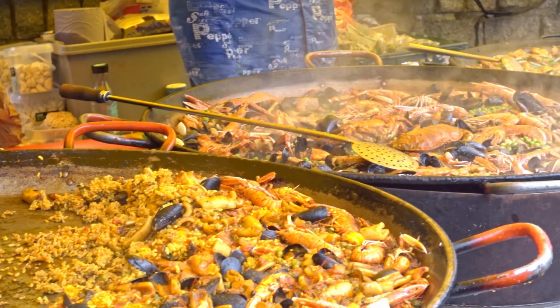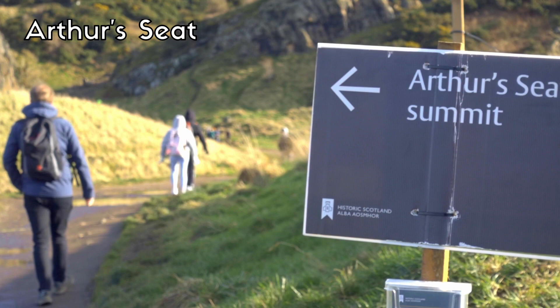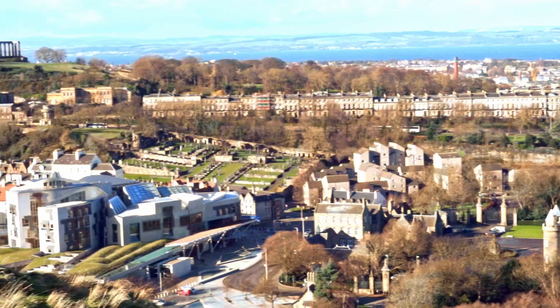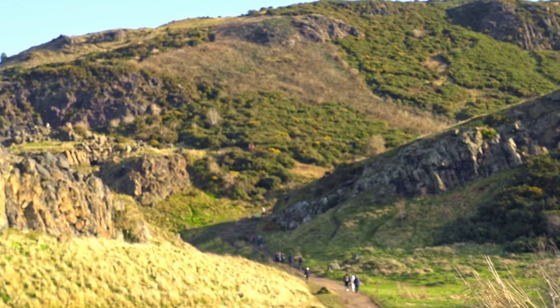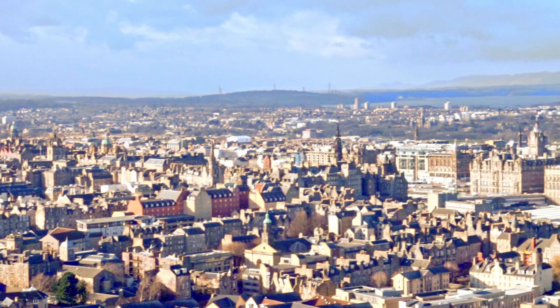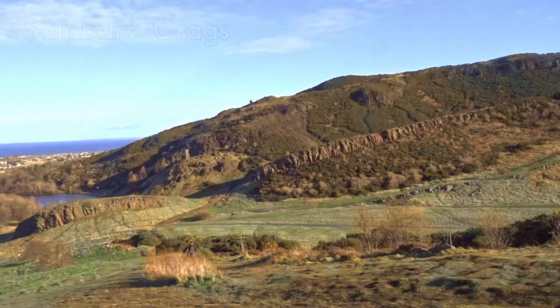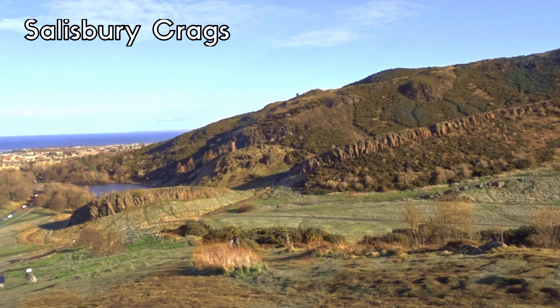Now the hike you've been waiting for — Arthur's Seat. If you're looking for the best view of Edinburgh, look no further. This hike takes you up an extinct volcano with 360-degree views of the city. To get up there it takes around two hours and can be a tricky walk to the summit, but it's totally worth it. We didn't actually have enough time to do the whole hike and opted for the trail beside it — the Salisbury Crags — which I think gives even better views of the city and is much easier.